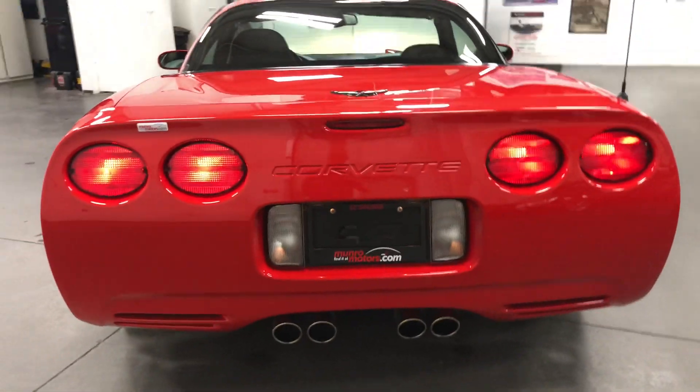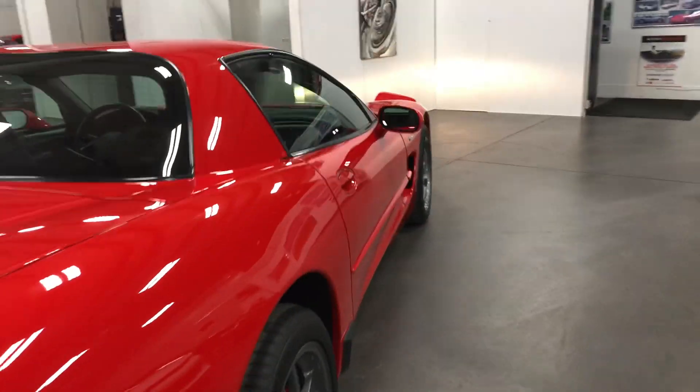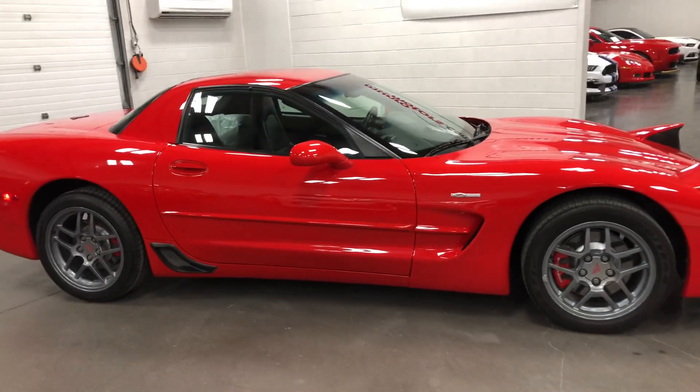Listen to that rumble out the back — that is awesome. Runs like a champ. It's never been tracked, never been abused, always kept indoors under its cover. And there you have it, folks.